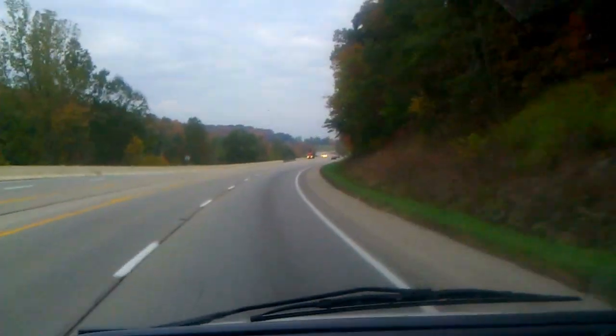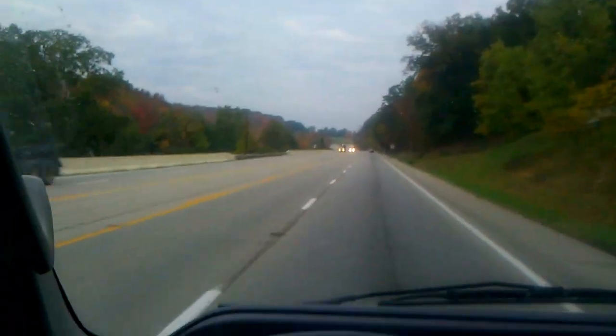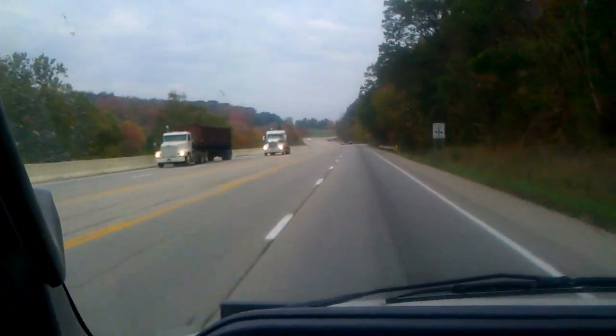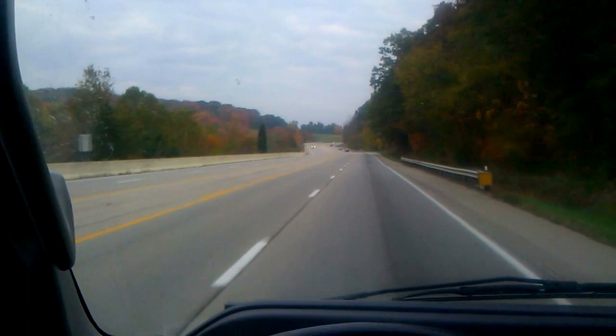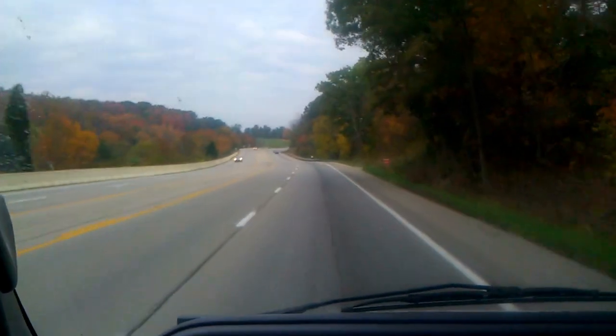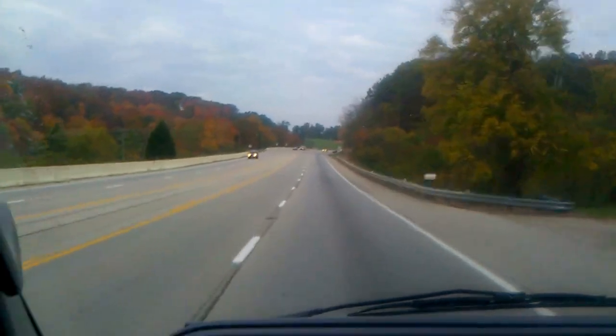Appalachian Development Corridors have standards almost like an expressway, though, as you can see, they're not always divided, and they do have local driveway access, but they are generally designed to accommodate high-speed traffic, at least in rural areas.